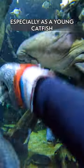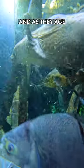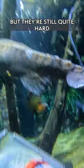Those sawtooth blades are for defense and protection. Especially as a young catfish, they're going to have a lot of predators. As younger fish, they do seem to be a little bit more sharp and hook-like. Then as they age, they seem to dull out just a little bit, but they're still quite hard.